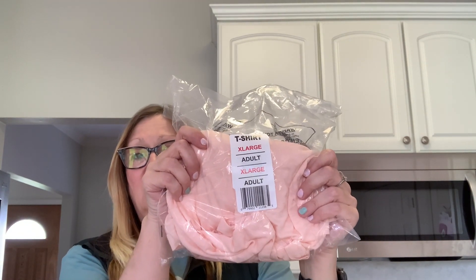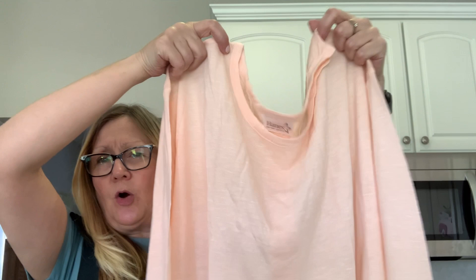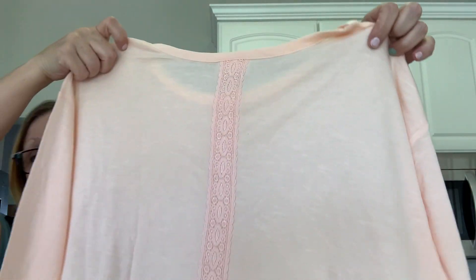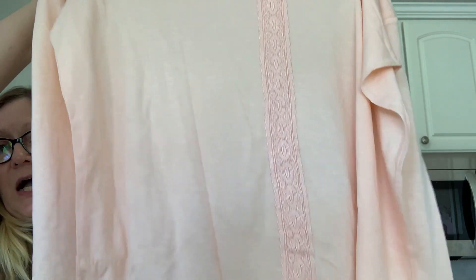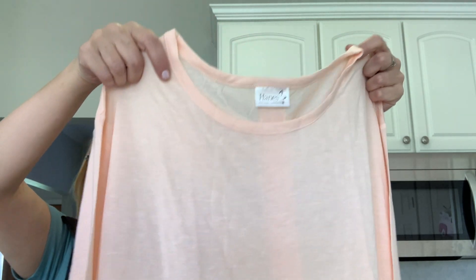I also picked up this Hanes t-shirt, extra large. I liked the color, though I'm not exactly sure what it is. It is really, really thin — you'd have to wear a tank top or cami underneath. Maybe it's a pajama shirt, but it does say t-shirt. It's by Hanes. The back has a long ribbon going down, and the back hem is longer than the front. It's long-sleeved. This would look cute with a cami under and a pair of leggings.